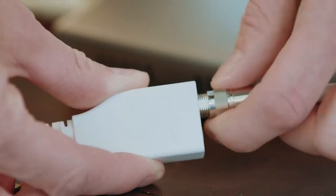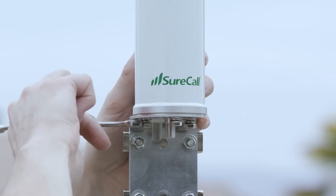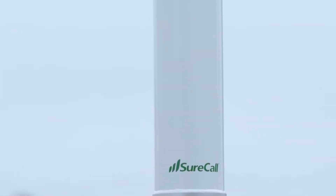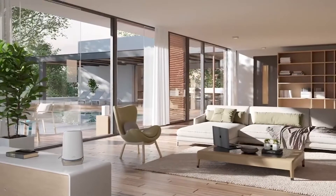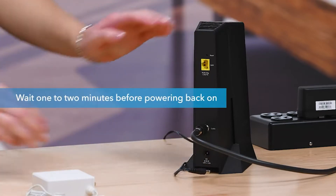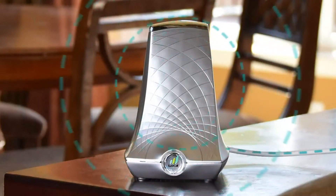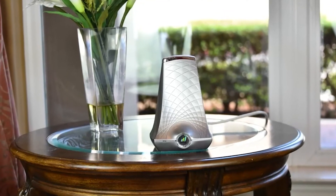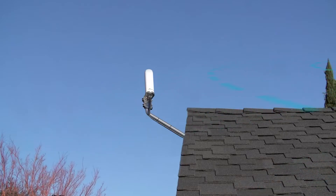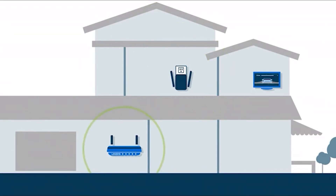If you have a cable or fiber internet connection in your home, then chances are you also have a Wi-Fi router. A Wi-Fi router allows your devices such as laptops, mobile phones, tablets, TV, etc. to wirelessly connect to the internet. But one problem with almost all Wi-Fi routers is coverage — you cannot expect strong signals at each and every corner of the house. This is where devices such as Wi-Fi boosters, Wi-Fi extenders, and Wi-Fi repeaters come in handy.